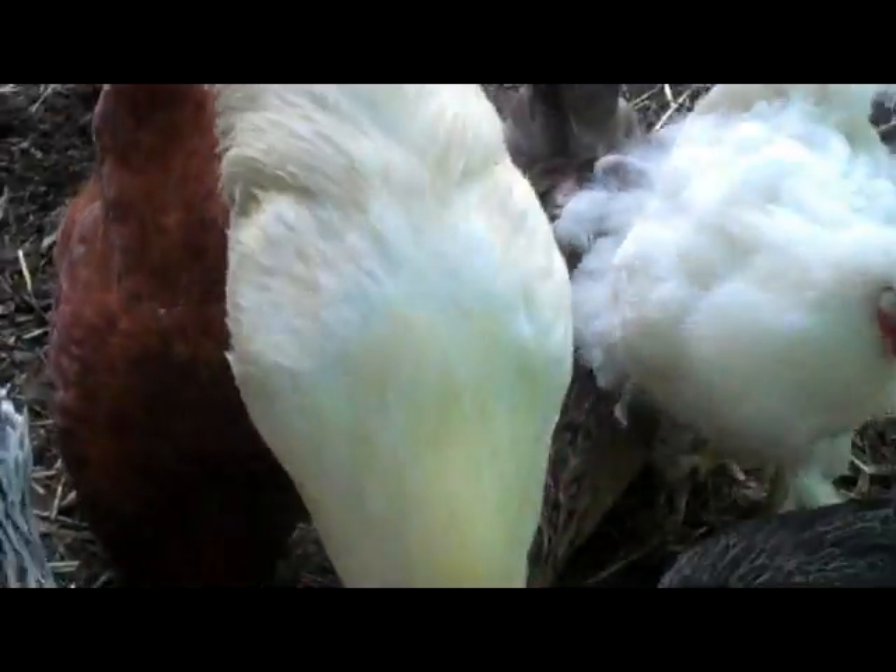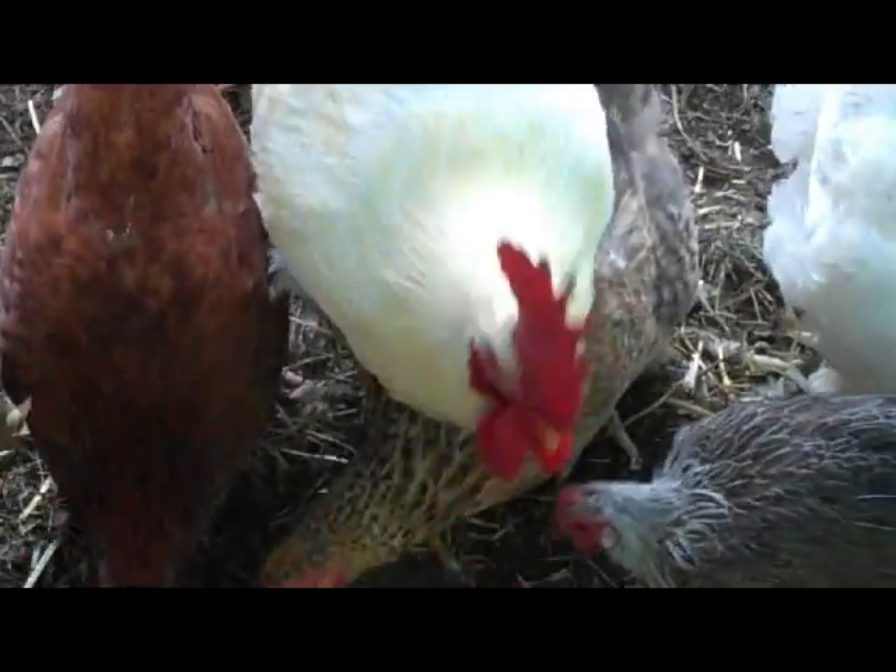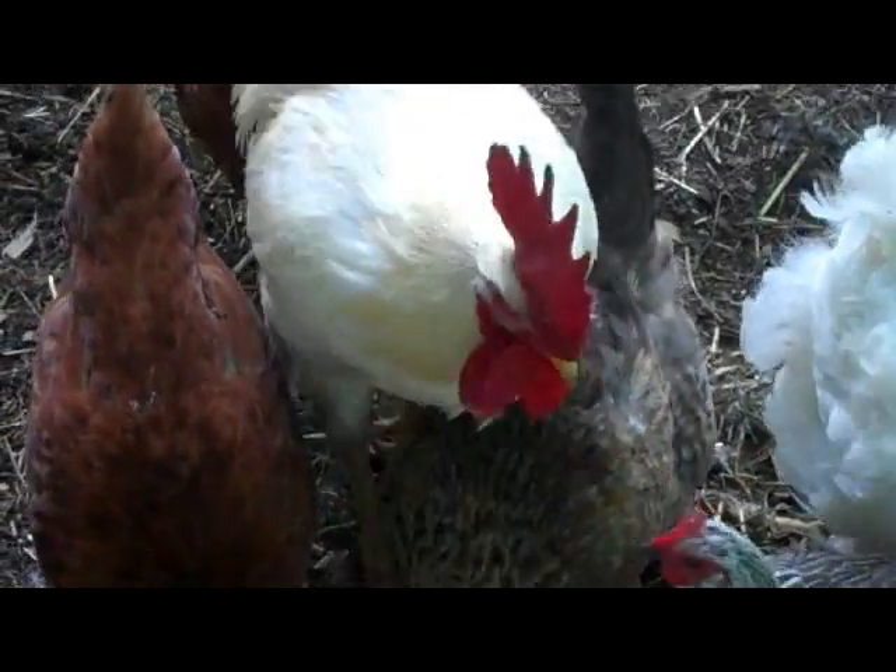Quick chicken update for PuffinPrepper. These are my chickens. This is Junior, my rooster.